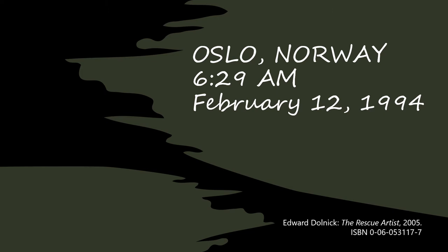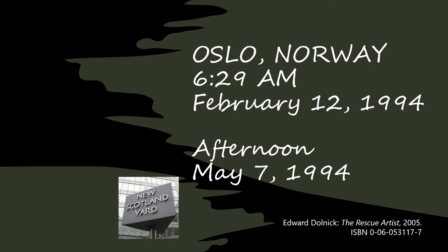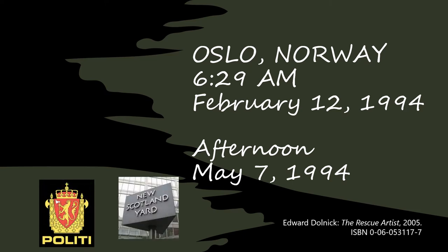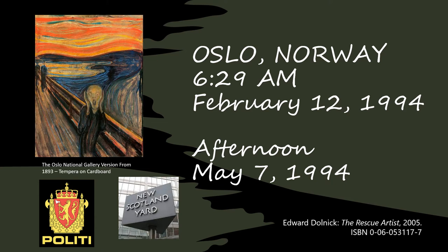He follows in the book all the steps taken to recover this masterpiece, all the way to the afternoon of May 7, 1994. This describes a collaborative effort from Scotland Yard, the Norway police, including undercover agents, to finally recover this piece. He writes the book and publishes in 2005.